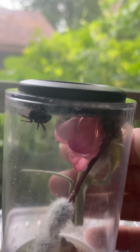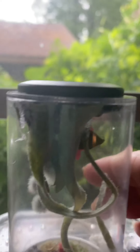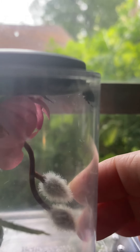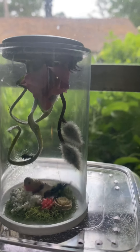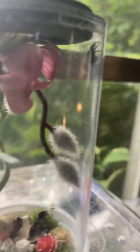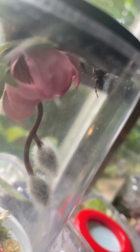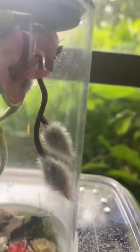Her eyes, her stripy little legs — thank you, you're the best. You're the best breeder. This is way worth that enclosure and more.